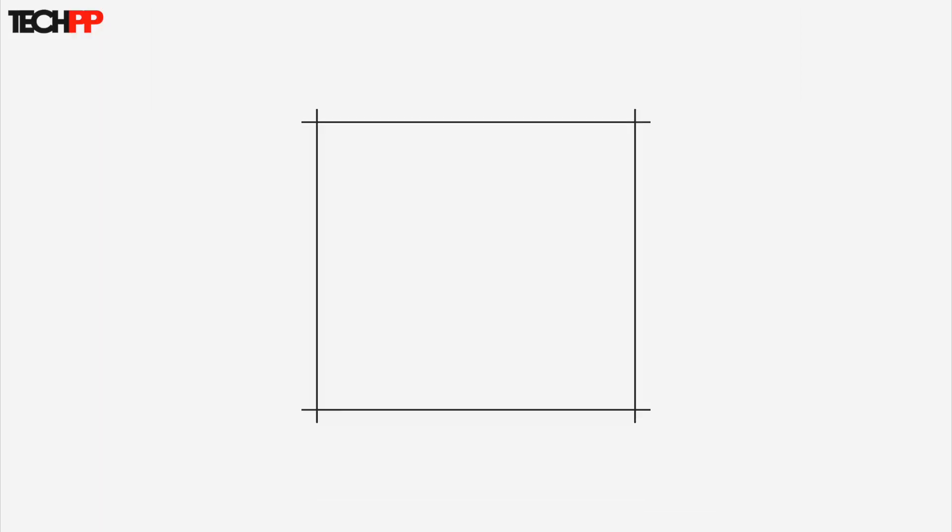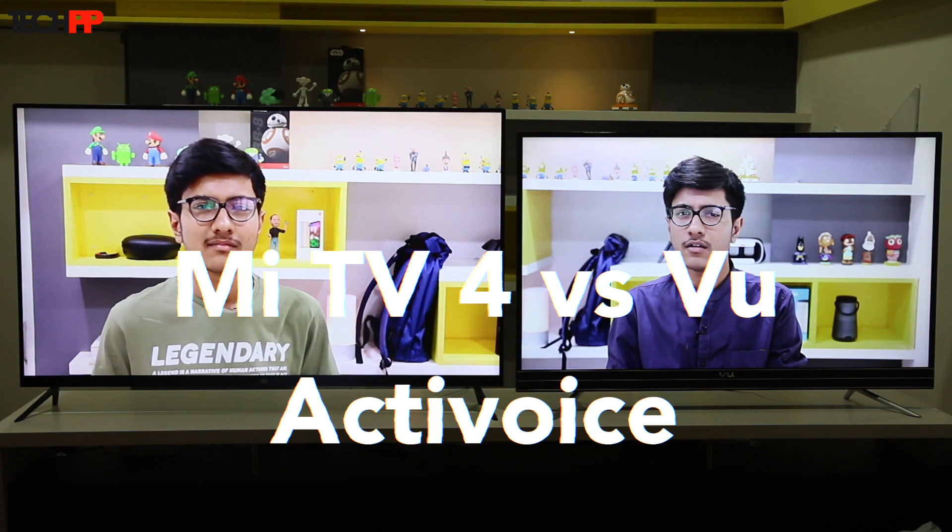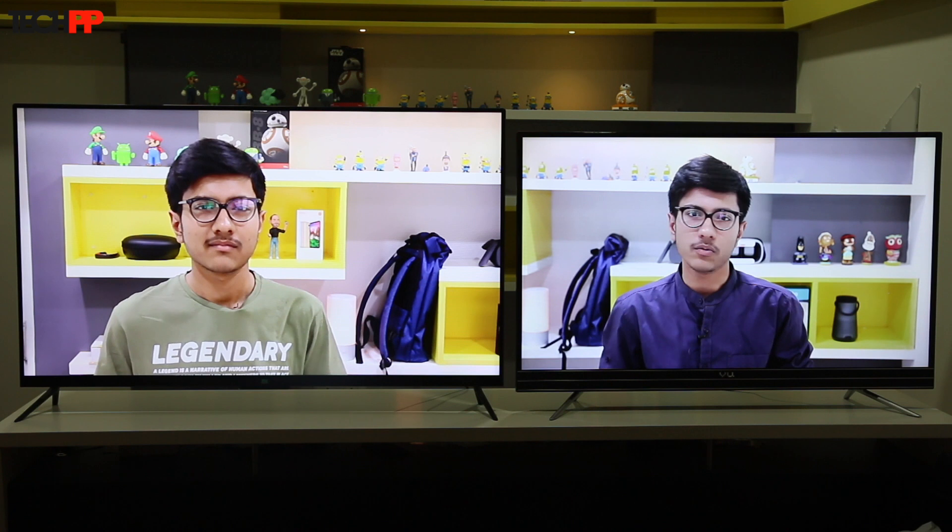So which one should you choose? Hey guys, this is Shubham from TechPB, and today we will be comparing the Mi TV with the Vu Active Voice to see which one deserves a place in your living room.